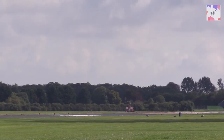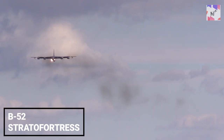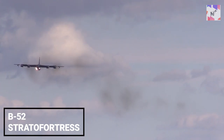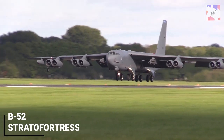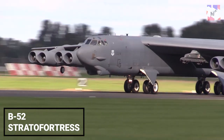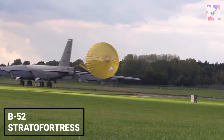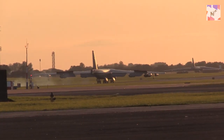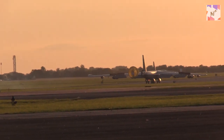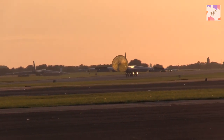Contrary to the A-10 Thunderbolt, the B-52 Stratofortress is designed to be a long-range heavy bomber. These aircraft can fly at high subsonic speeds at heights of up to 50,000 feet, which is beneficial for a variety of operations. Known as the backbone of the American Strategic Bomber Force, the B-52 has served with the US Air Force for more than 60 years. The first B-52 took off in 1954 and was formally put into service in 1955. It was an essential component of Operation Desert Storm in the 1990s and Operation Inherent Resolve in 2016.